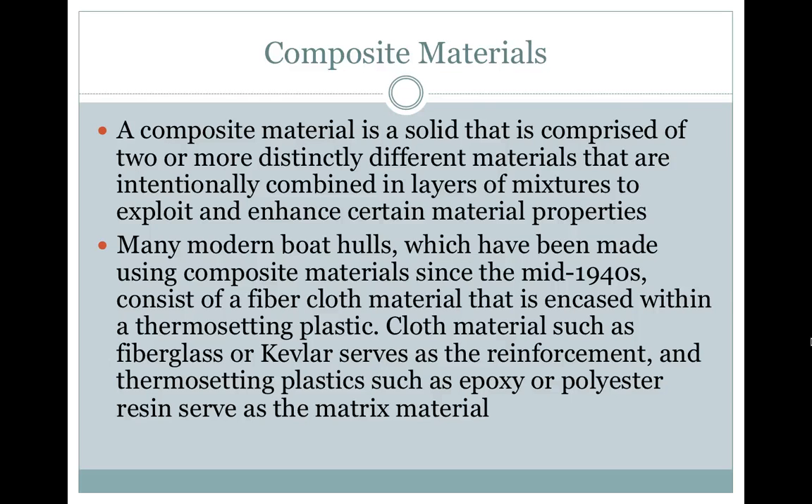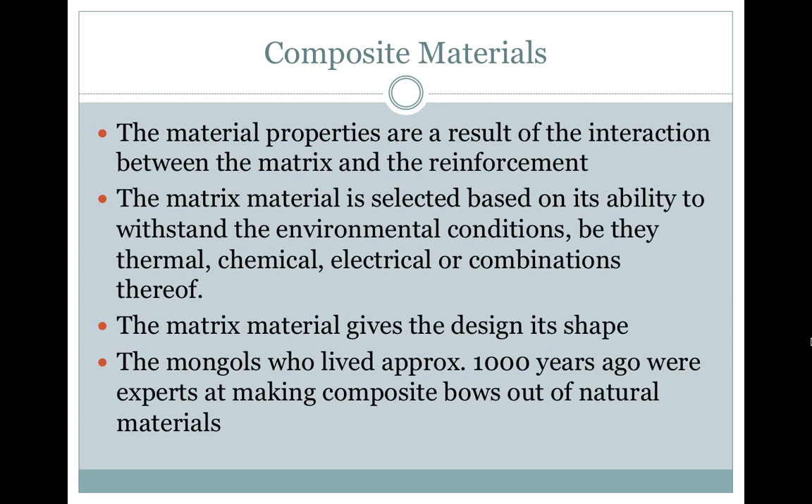Cloth material, such as fiberglass or Kevlar, serves as the reinforcement, and thermosetting plastics, such as epoxy or polyester resin, serve as the matrix material. The material properties are a result of the interaction between the matrix and the reinforcement. The matrix material is selected based on its ability to withstand the environmental conditions.